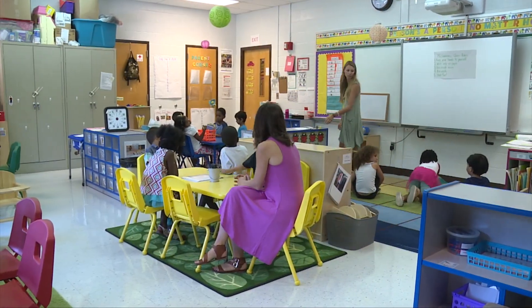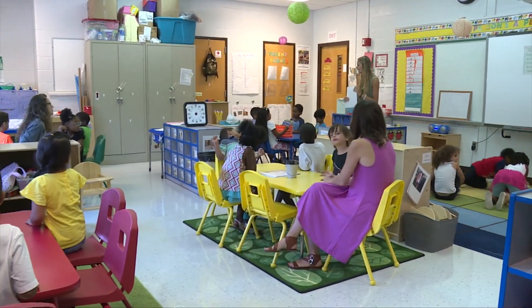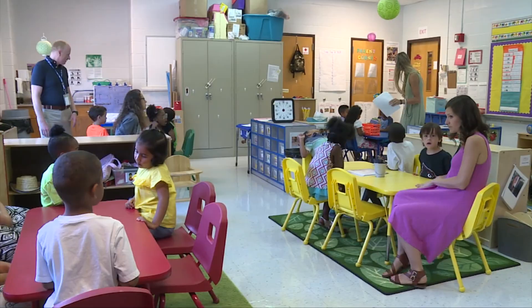Transition from preschool to Kindergarten is probably one of the biggest and most important transitions for our students, our youngest learners, and the Kindergarten Summer Camp has proven to be a very effective strategy for getting our preschoolers ready on the first day of Kindergarten.